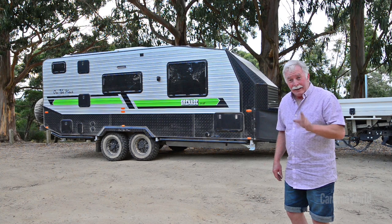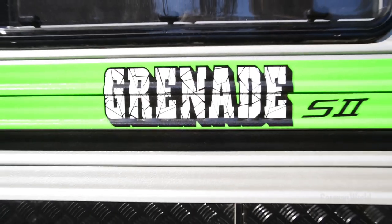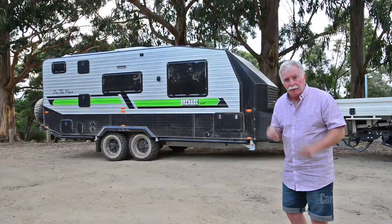It's undergone a couple of cosmetic changes from the van that won Best Aussie Van in 2014, but it is a caravan that continues to deliver and is still one of OTM's most popular models.